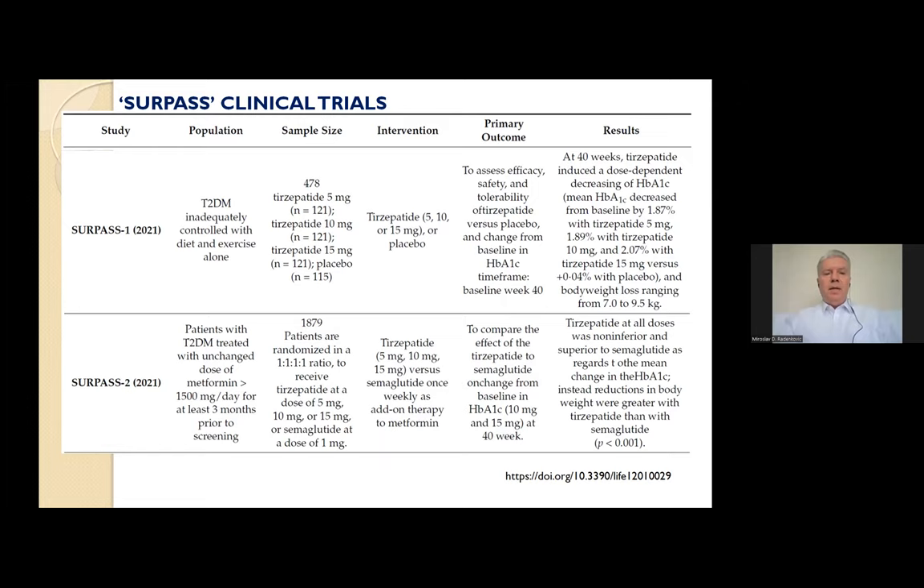SURPASS-2 was an open-label, 40-week phase 3 clinical trial. Over 1,800 patients enrolled and received tirzepatide at 5, 10, or 15 mg, or semaglutide at 1 mg. Tirzepatide at all doses was non-inferior and superior to semaglutide regarding mean change in hemoglobin A1c, whereas the reduction in body weight was greater with tirzepatide than with semaglutide. The most common adverse events were gastrointestinal.